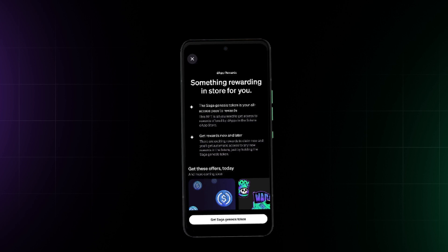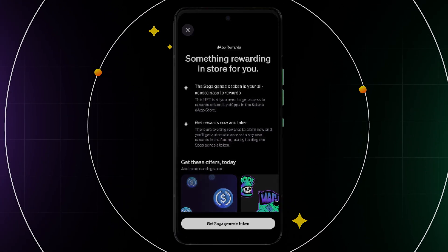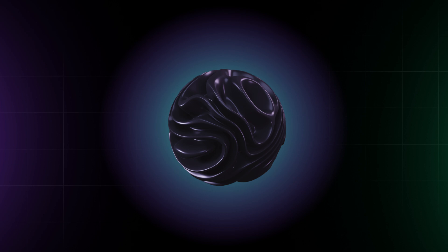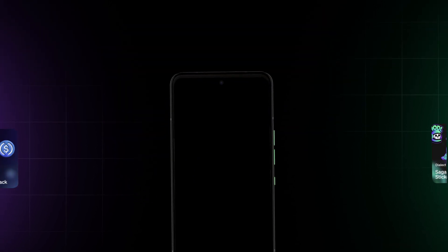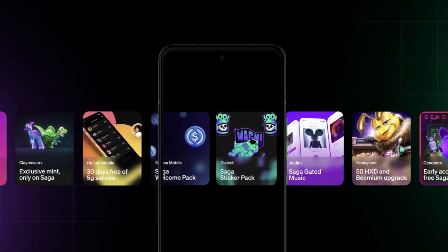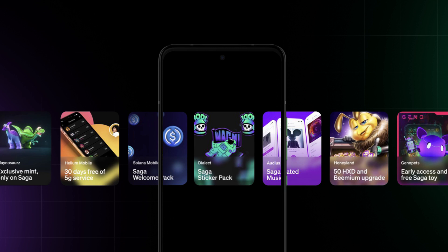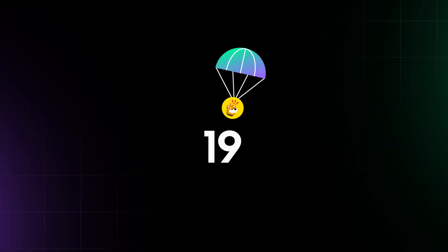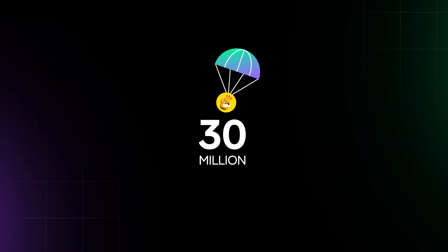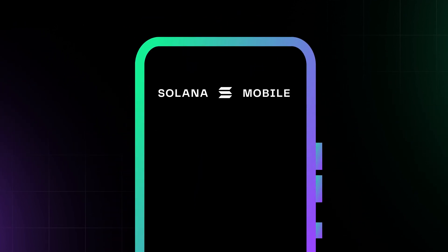Another exciting feature of the Solana Saga is its rewards program. Each device comes with a unique Saga Genesis token, an NFT that unlocks exclusive benefits across the Solana ecosystem and merges token rewards with hardware. We've seen incredible examples of this utility, like when the Bonk meme coin airdropped 30 million Bonk tokens to every Saga user.